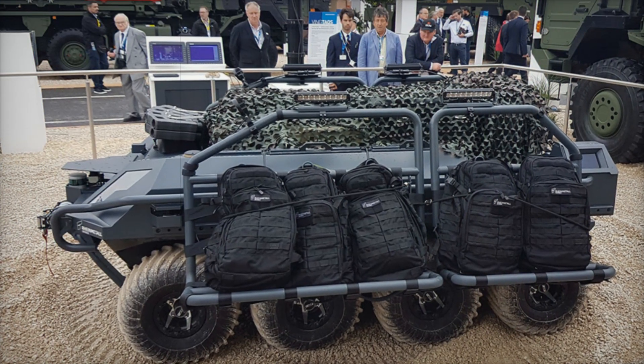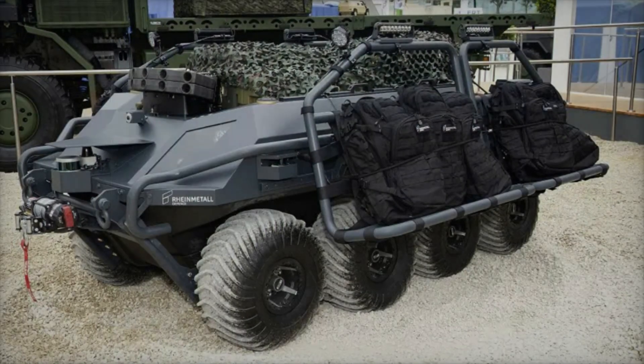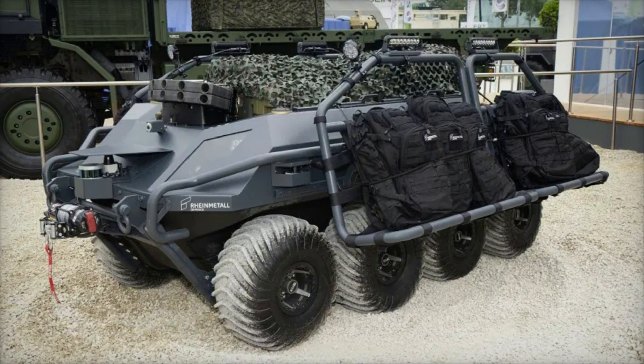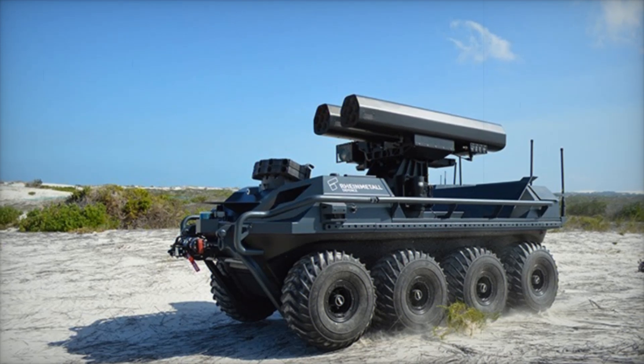Mission Master comes in various modifications. The cargo version is designed for transporting goods, while the armed reconnaissance version is built for combat missions. The latter is equipped with machine guns and anti-tank missiles, turning it into a true robotic fighter.